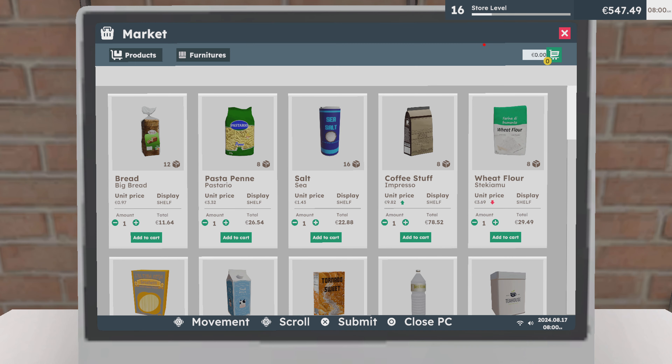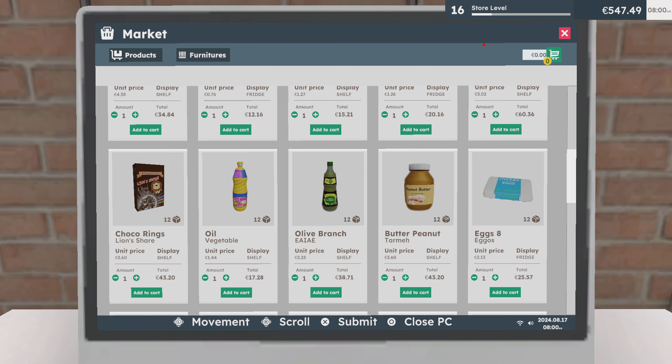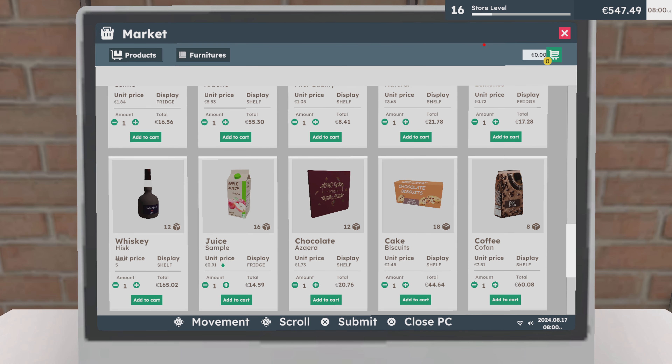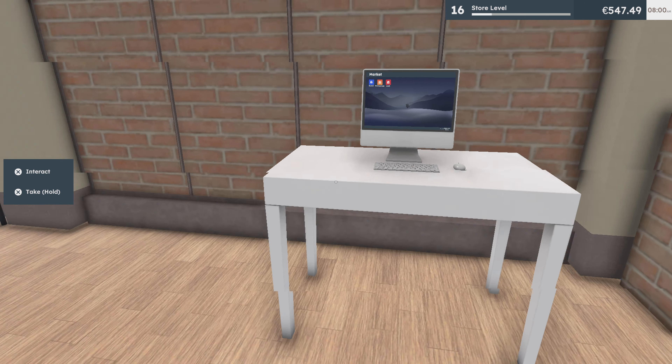All right, I shall do the new ones in a minute, just see if we need anything. Coffee, wheat flour, juice — checking what we need to restock. All right.